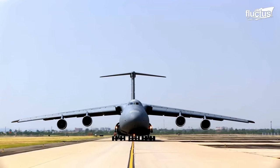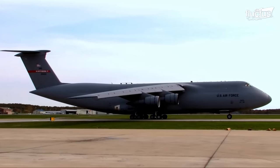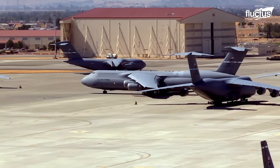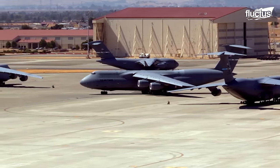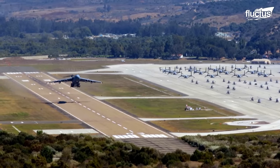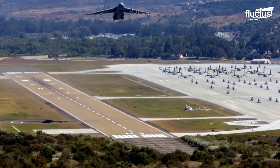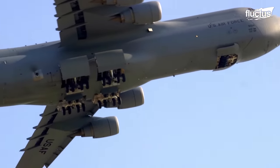On busy airports where several aircraft are taxiing around, moving a C-5 is not an easy task. The C-5 has to taxi out its way to the runway carefully. The C-5 Galaxy takes off in the same way as a traditional transport aircraft. After taking off, the wheels are retracted into the wheel well to reduce drag.